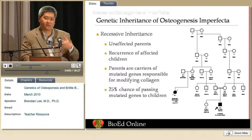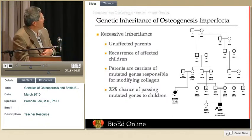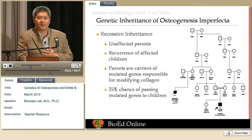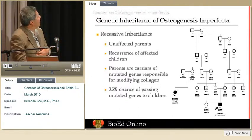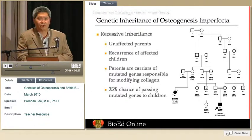One thing we have learned from research is that many different genes affecting collagen can also cause osteogenesis imperfecta. A discovery made at Baylor more recently is that recurrence of the condition in families with unaffected parents is not necessarily due to the rare situation of germline mosaicism, but is in fact due to other genes that modify or control collagen. Collagen is very complex and undergoes many chemical changes. There is a recessive form of OI where parents are carriers and there is a one-in-four chance of passing it on with each pregnancy — that is the nature of recessive inheritance.